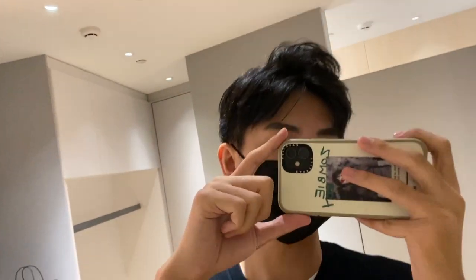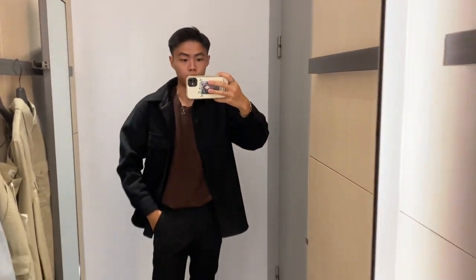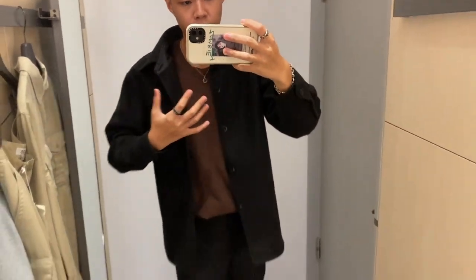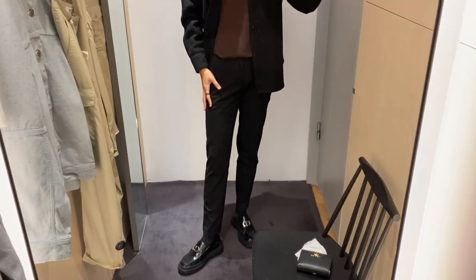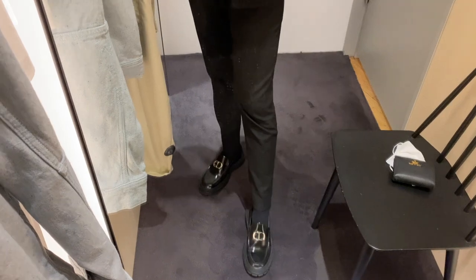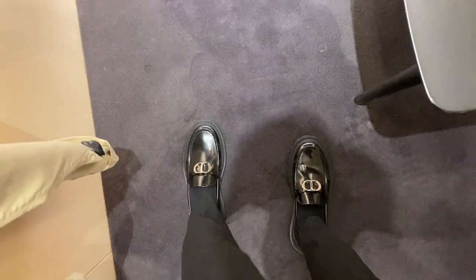Okay, so this is the look for today. I finally found a big mirror. This jacket is from the Jill Sander Uniqlo collection, and this is a brown top from Uniqlo as well. Accessories from Fuji. The pants from Collusion — this pair of smart trousers. And this pair of Dior loafers that I recently got.